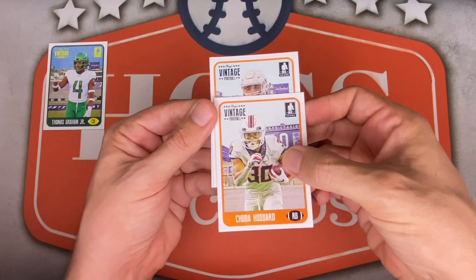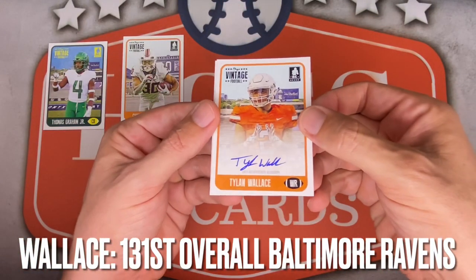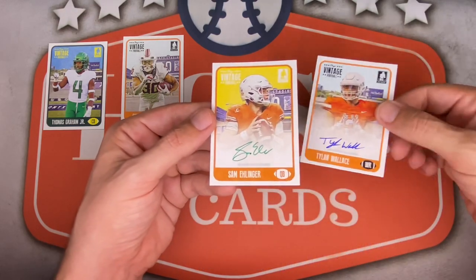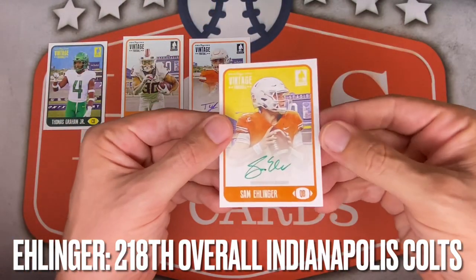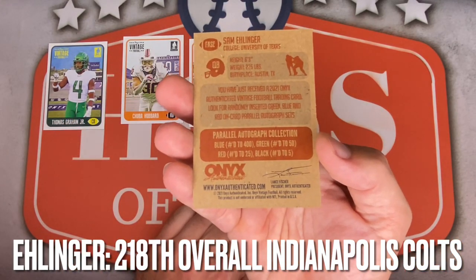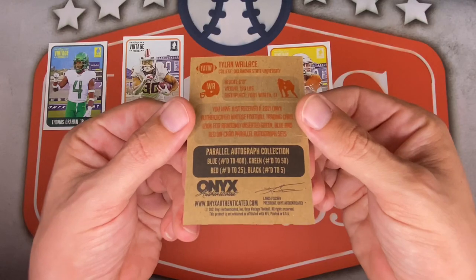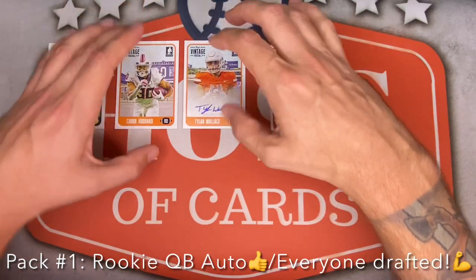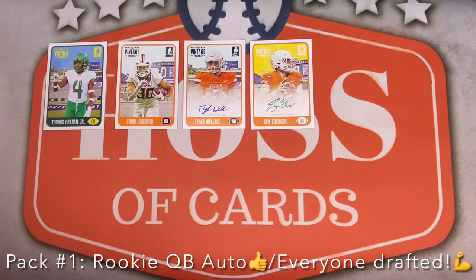The first hit looks like a QB — Tylen Wallace, wide receiver, blue on-card autograph. And the next one also looks like a quarterback: Sam Ellinger — a green autograph. So on the back, green is numbered to 50, and blue is the most common, numbered to 400. Red and black are going to be the most difficult hits. Not bad at all — I'll post where these guys are at below. I believe Ellinger is with the Colts, which is a great spot for him.